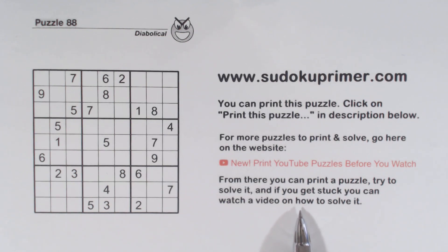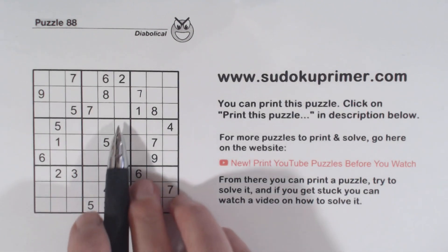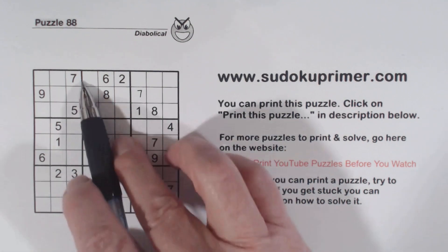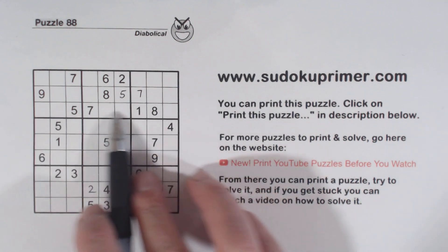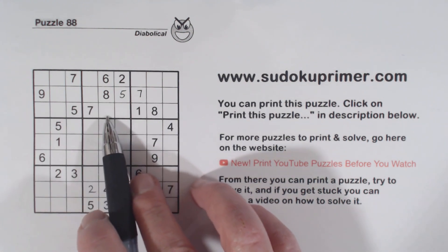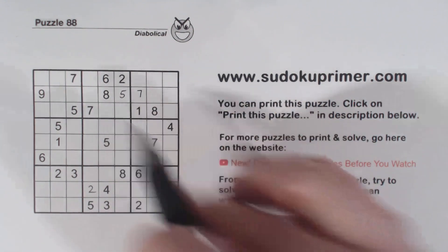Well, let's solve this. As I always do, I'll fill in all the easy numbers. There's a two there, two there, two there — so that's a two. We got a five here, five here, so that's a five. In row three we're missing two, three, four, six, nine, and this cell sees two, three, four, six — so that's a nine.